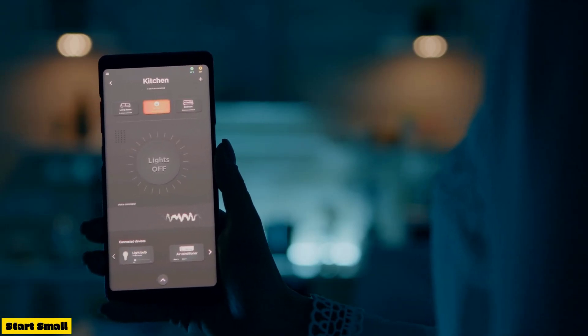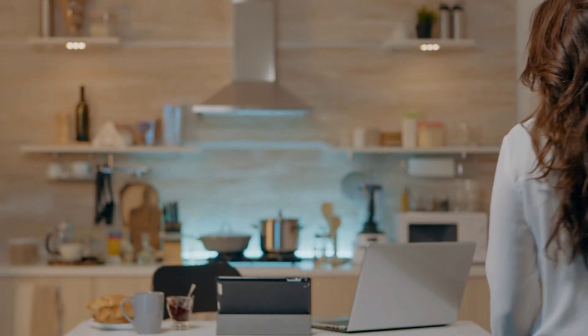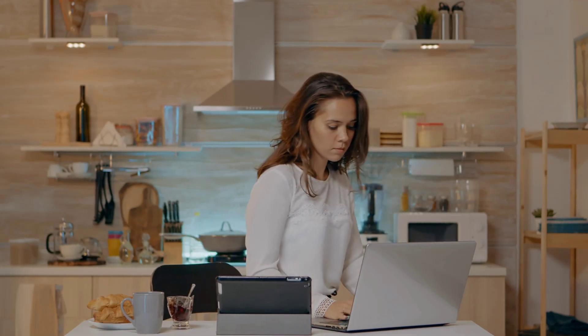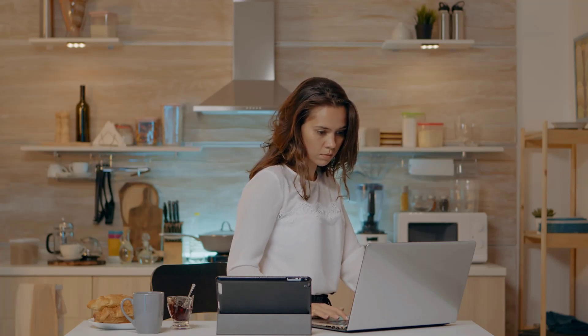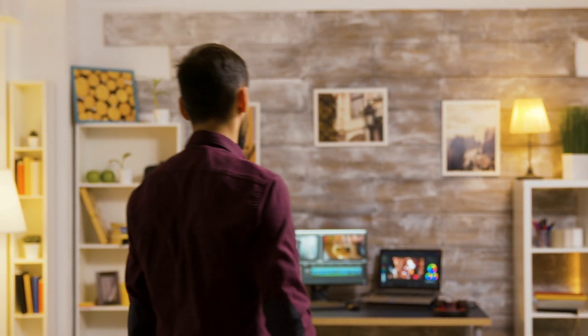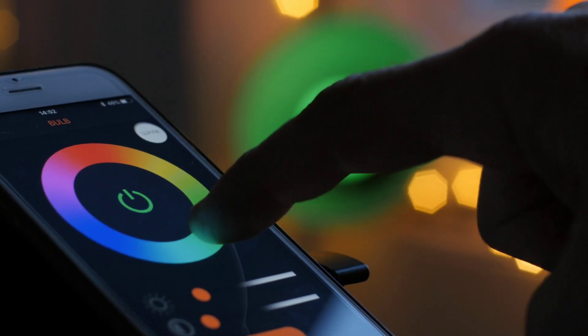Third, start small. Don't overwhelm yourself. Begin with a few key areas like smart lights or a smart thermostat. As you get comfortable, you can gradually add more devices. Now let's explore some popular home automation devices that can transform your living space. Smart lighting: control lights remotely, set schedules, and even adjust brightness and color temperature using voice commands or your smartphone.